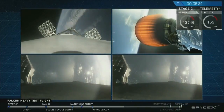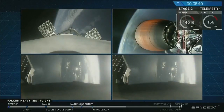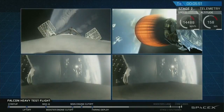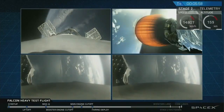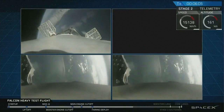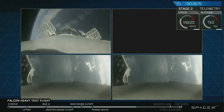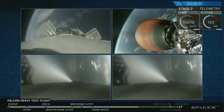Absolutely incredible. On your screen at the moment, on the upper right you've got MVAC-D continuing its burn. On the upper left, you have the center core headed back towards the autonomous spaceport drone ship. In the two bottom screens, you've got the side boosters headed back towards Cape Canaveral Air Force Station landing zones one and two. The next step coming up for the side boosters and the center booster is the re-entry burn, which will slow all the boosters down from way faster than the speed of sound to just faster than the speed of sound, in order to reduce aerodynamic forces and heating.